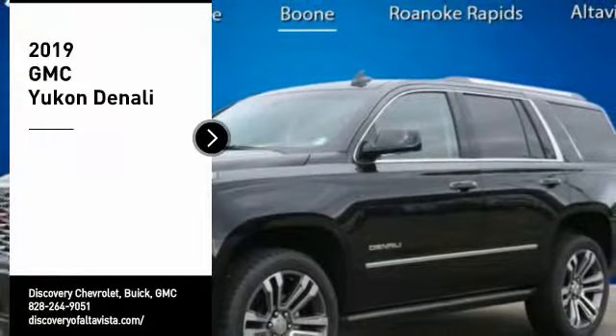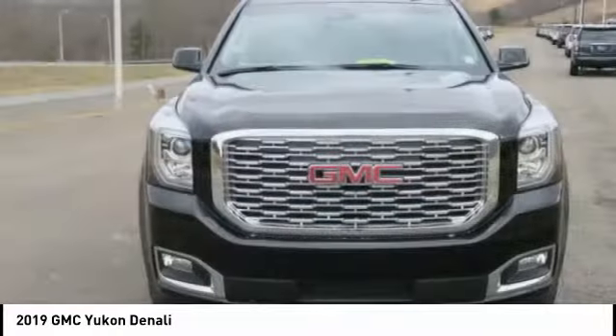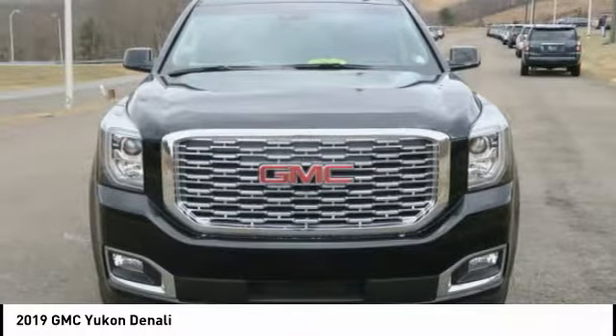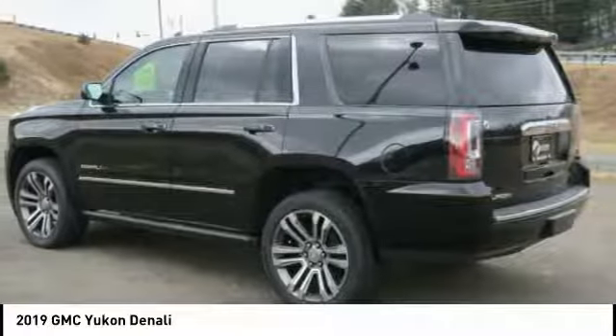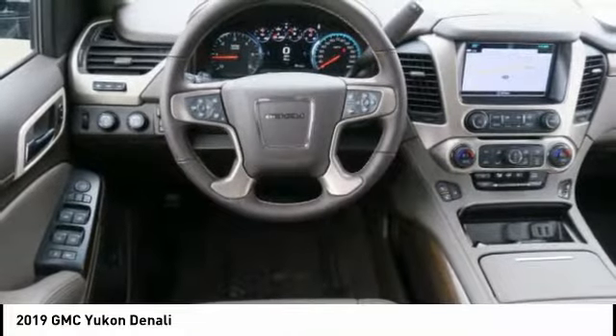Looking for the right vehicle? Check out the 2019 Yukon. Peace of mind comes standard with GMC's 100,000 mile five-year powertrain warranty and Yukon's five-star frontal crash test rating.